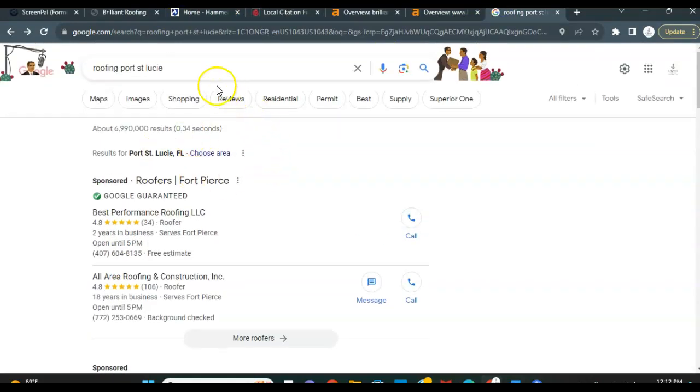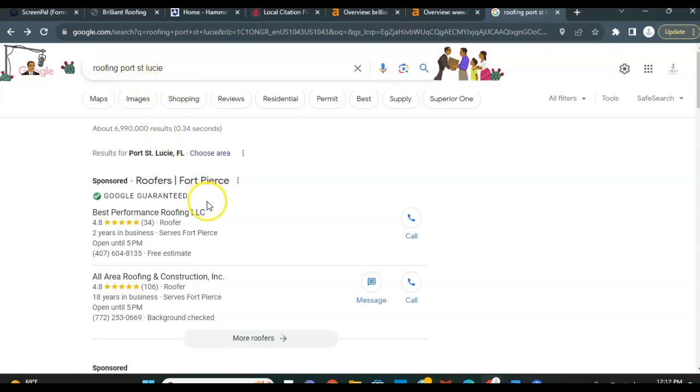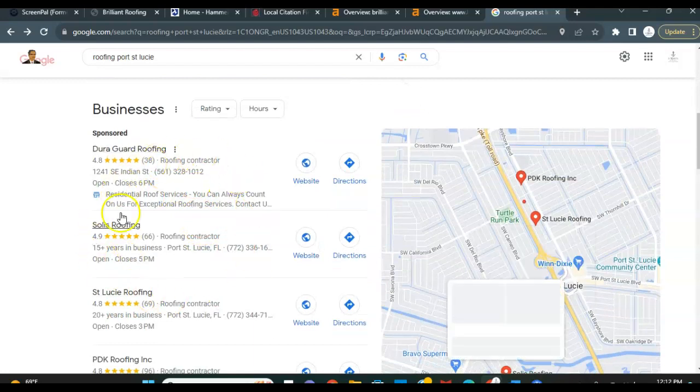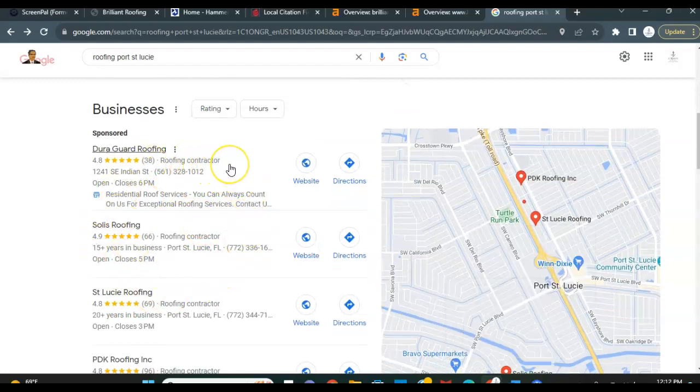So the next time that anyone comes over here and searches roofing company Port St. Lucie, or roofing estimate Port St. Lucie, or roofing estimate Stuart, Florida, you guys are going to be in this top map pack section right here so that you guys are ultimately getting the calls, getting the requests for quotes, and getting the business coming to your door.